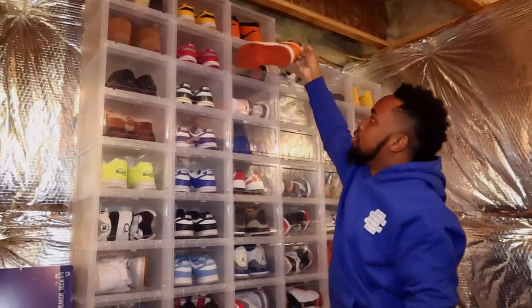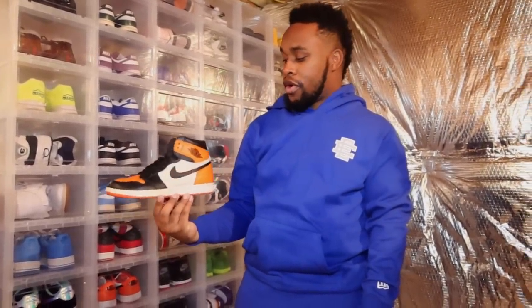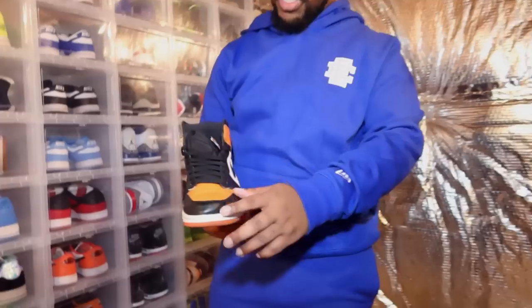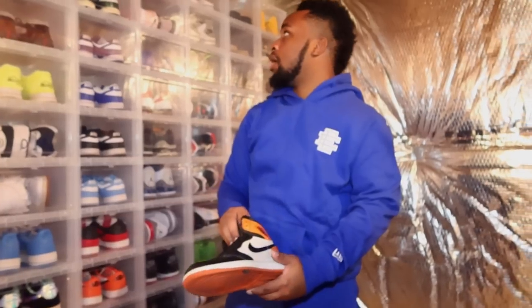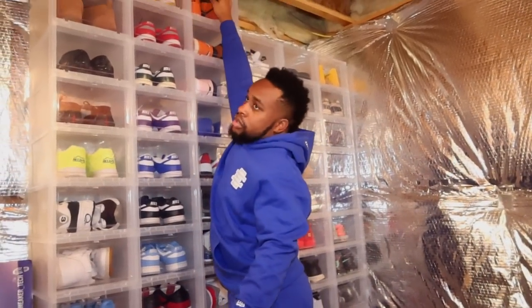We got more Jordan Ones up top — the Shattered Backboard 3.0s. But these right here are the Shattered Backboards — crème de la crème. These are not the Taxis or the Yellow Toes, whatever y'all call them. These are probably the best quality Jordan One they've ever made, at least that I own. This is probably my favorite shoe in my collection.